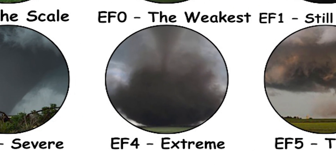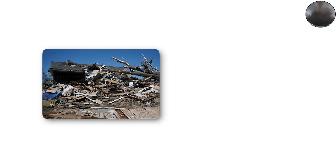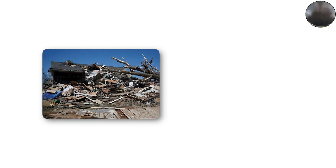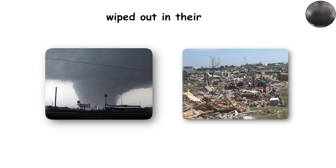EF4 — extreme destruction. EF4 tornadoes reach 166 to 200 miles per hour (267 to 322 kilometers per hour) winds. These storms are capable of leveling entire houses, tossing vehicles like toys, and turning large objects into missiles. Some of the most infamous tornadoes in history fall into this category, leaving entire towns wiped out in their path.